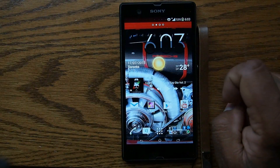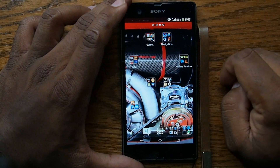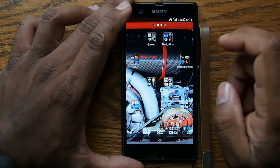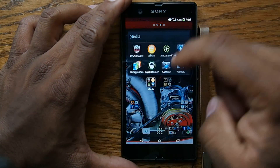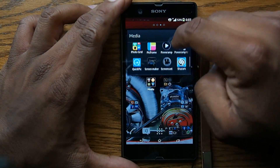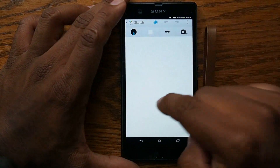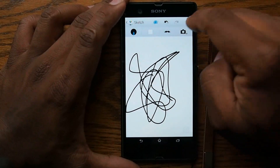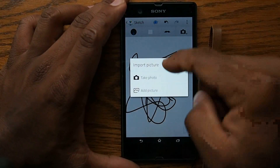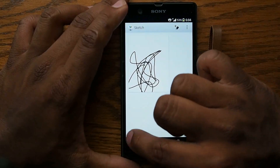The next thing is Sketch. Sketch is basically what it sounds like — you can draw stuff on this ROM. So let's go to Media, scroll all the way down to Sketch. No sketches yet, so let's do this. You can take a photo, add a picture, all that stuff. But I won't get into that — I'll make that for another video.